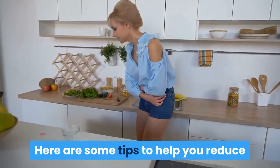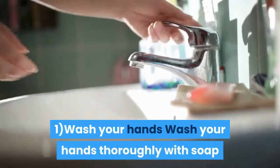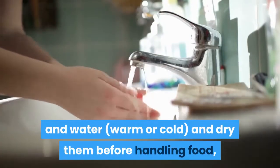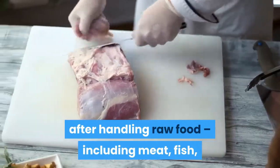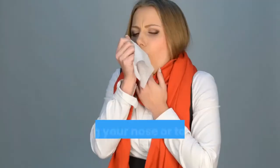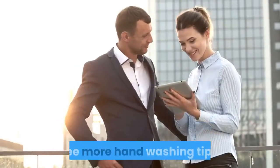Here are some tips to help you reduce your risk of food poisoning at home. 1. Wash your hands thoroughly with soap and water, warm or cold, and dry them before handling food, after handling raw food including meat, fish, eggs and vegetables, and after touching the bin, going to the toilet, blowing your nose, or touching animals including pets.